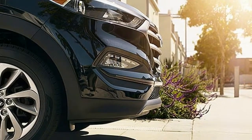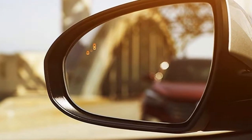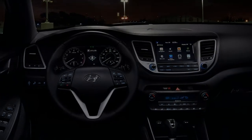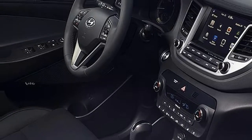A popular option package adds roof rails, LED running lights, and other features. All-wheel drive is available for each model at $1,400. Prices are MSRP and do not include destination charge.